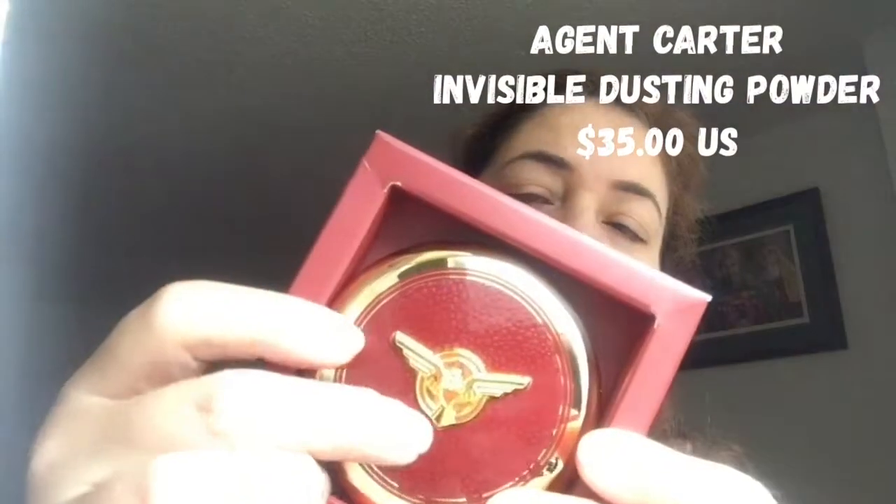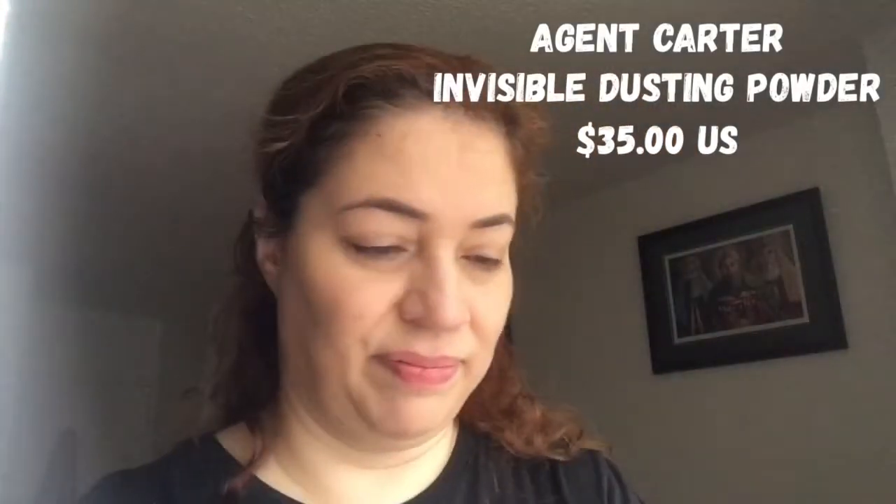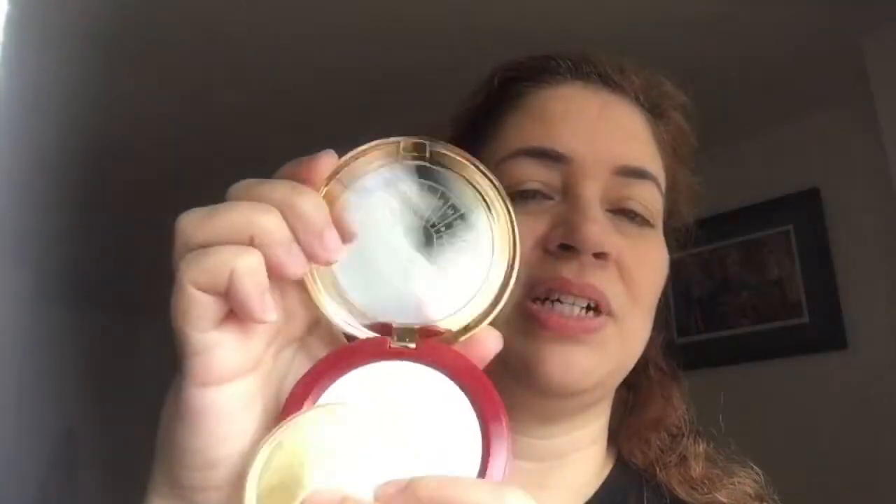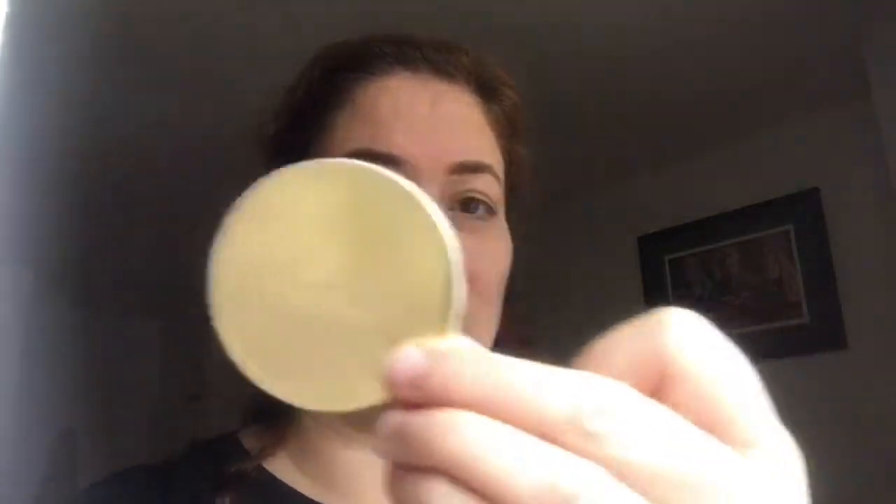Going on to Agent Carter — I was thrilled to get this because I was just absolutely dying. This is their invisible dusting powder that they did for Agent Carter. You see the emblem, the logo right there. When I take it out, you see how pretty it is — it has a plastic backing. It also has the Marvel logo there. Let's look inside. Can you see the mirror there? It looks like a compass — yeah, it's like a compass.